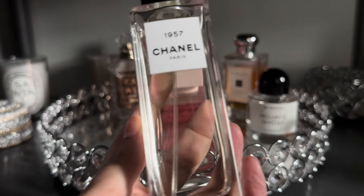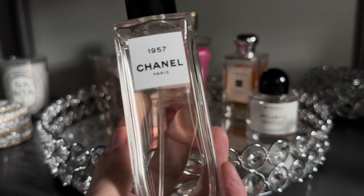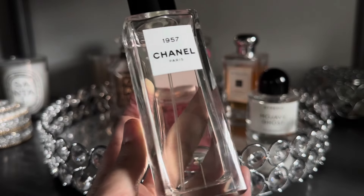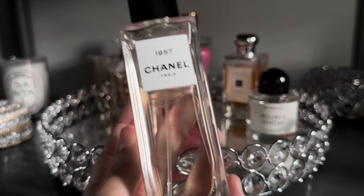Next up from Chanel I have 1957. This is a really beautiful, kind of powdery, soft iris and woody fragrance that I really enjoy wearing both in the springtime and in the fall.